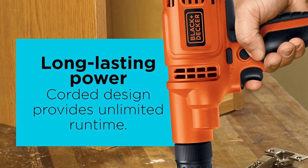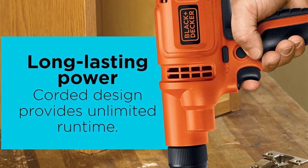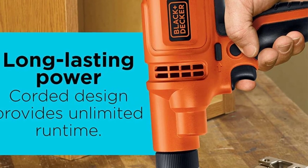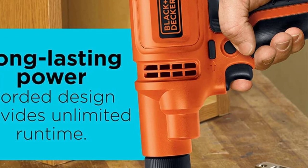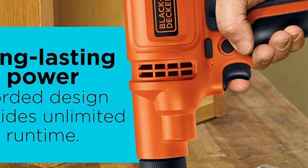Rotation speed is defined as the number of full revolutions a drill bit makes in a minute. The speed range of corded drills is typically 200 to 2000 RPM, while a drill with a speed range of 500 to 1000 RPM is common for general use. Now let's get started with the product rankings.